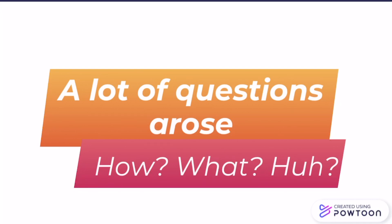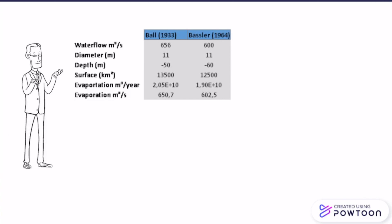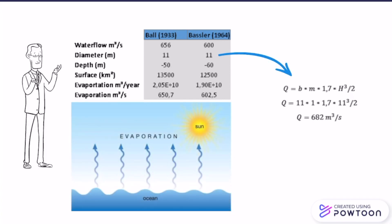A lot of questions arose: How? What? Will there even be enough water? Won't the water be too salty? How will life underwater develop, and how will life above water develop? Will it even work? A calculation was made that a tunnel with a diameter of 11 meters could sustain a water inflow of 682 cubic meters per second, which would compensate for the high evaporation rate.